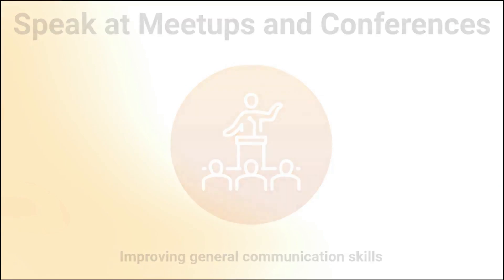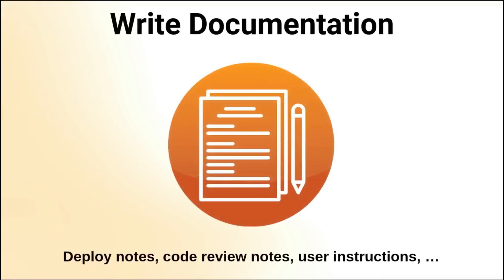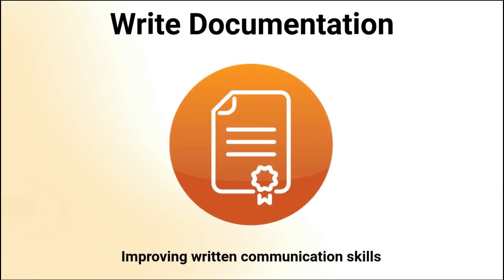Writing documentation also provides you with an excellent and free written communication exercise. As a software developer working in a team, there will be many opportunities to write required documentation — examples include deploy notes, code review notes, user instructions, API documentation, incident reports, project proposals, and many others. All these documents need to be written with clear communication for their audience. To improve your written communication skills, volunteer to write documentation when the opportunities present themselves and always ask for feedback. This will help you improve any future documentation you write, whether technical or non-technical.